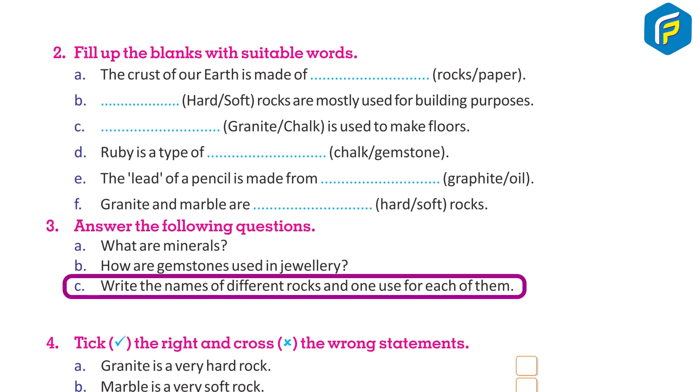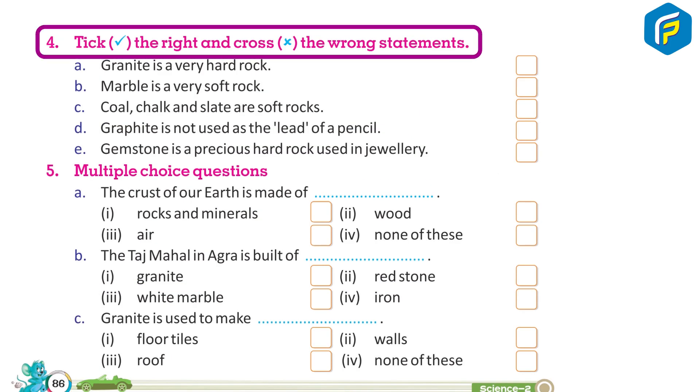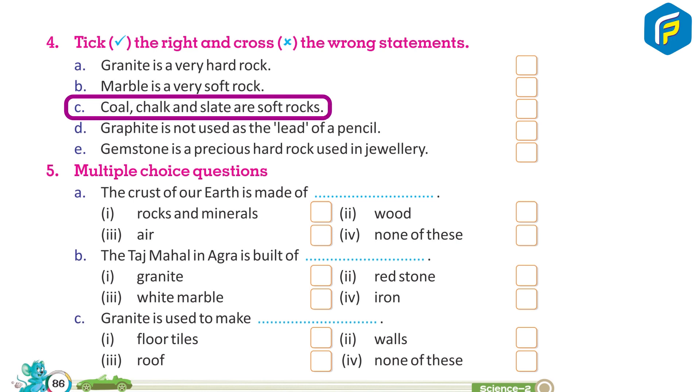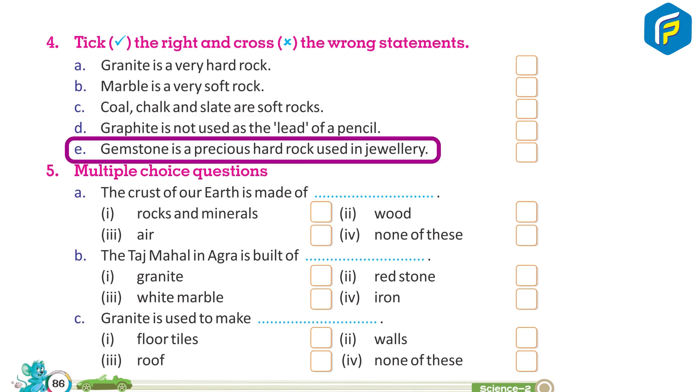Tick the right and cross the wrong statements: a) Granite is a very hard rock. b) Marble is a very soft rock. c) Coal, chalk, and slate are soft rocks. d) Graphite is not used as the lead of a pencil. e) Gemstone is a precious hard rock used in jewelry.